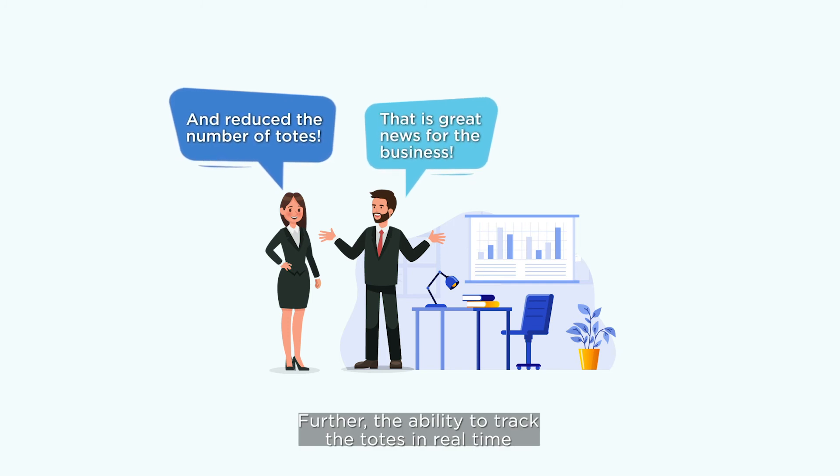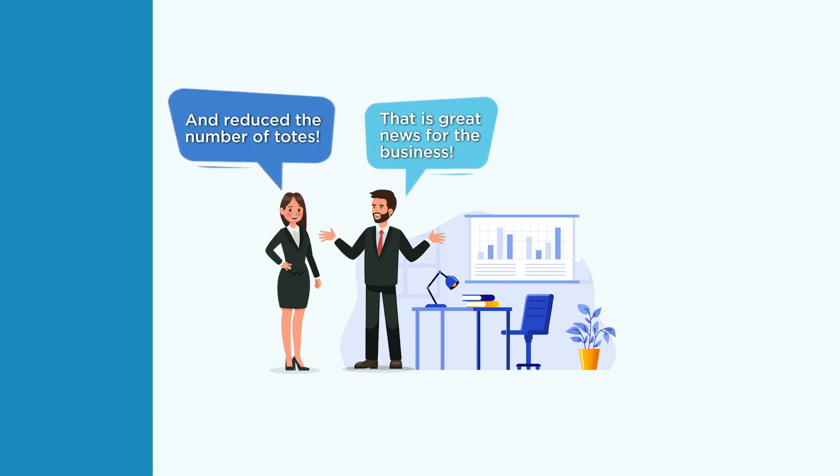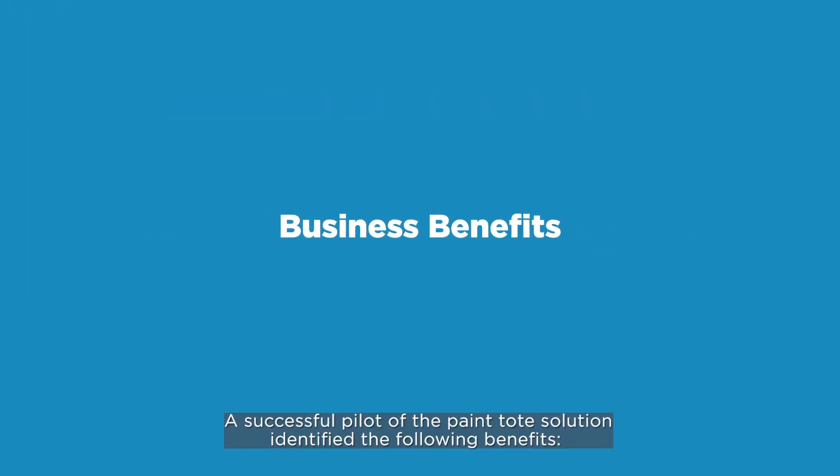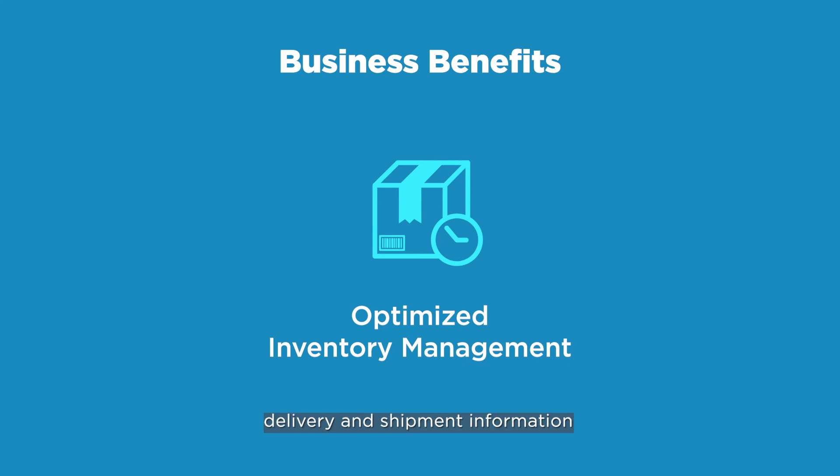Further, the ability to track the totes in real time enables the client to manage the inventory of paint and the totes efficiently. A successful pilot of the paint tote solution identified the following benefits: optimized inventory management with real-time inventory delivery and shipment information.